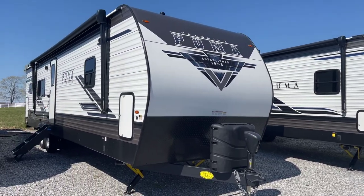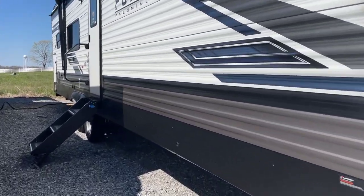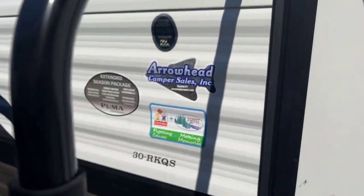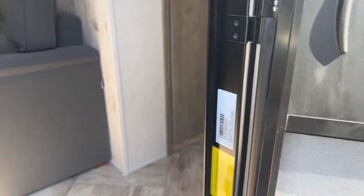So identical in the rear — the differences are in the front. This has a bed slide, whereas the 28 does not. So a little bigger unit with a bed slide versus a traditional non-bed slide bedroom. The actual stats on this: 7,749 pounds and 36 feet, one inch from tip to tip.